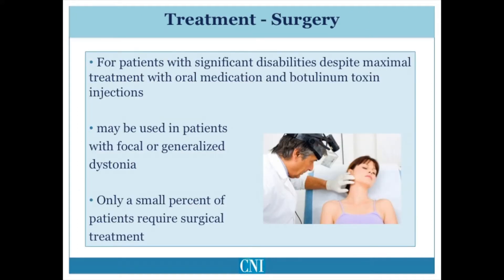Surgical therapy is typically reserved for patients with substantial disability despite maximal treatment with oral medication and botulinum toxin injections. Surgery may be used in patients with focal dystonia or generalized dystonia, but only a small percent of patients with focal dystonia require surgical treatment. For patients with generalized dystonia, brain surgery involving implantation of electrodes into the brain to block abnormal signals, known as deep brain stimulation, is typically the treatment of choice.